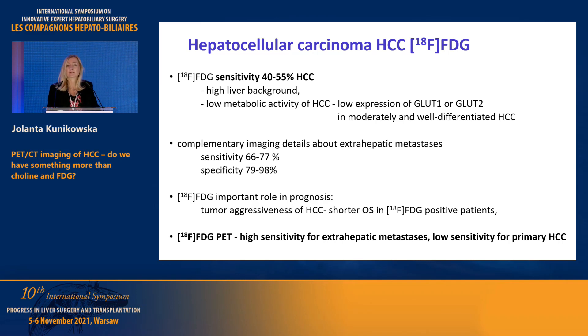However, it's a different story if we look for distant metastasis. With distant metastasis, we have quite good sensitivity and specificity. More importantly from a clinical point of view, FDG uptake can be very useful for prognosis, because patients with FDG uptake have shorter overall survival. So we know there is high sensitivity for extra-hepatic lesions, but unfortunately low for primary tumors.